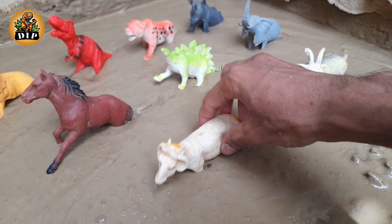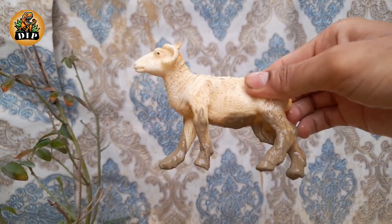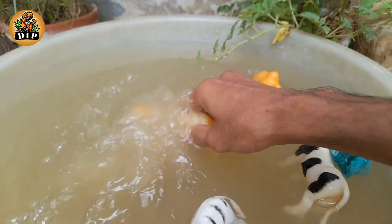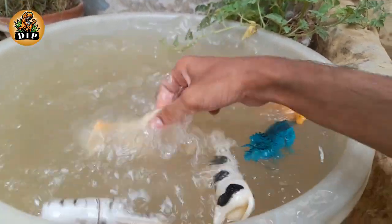The next animal is the sheep. Sheep have rectangular pupils and an excellent sense of smell. Ewes recognize their lambs by their bleat. Sheep are clever animals.